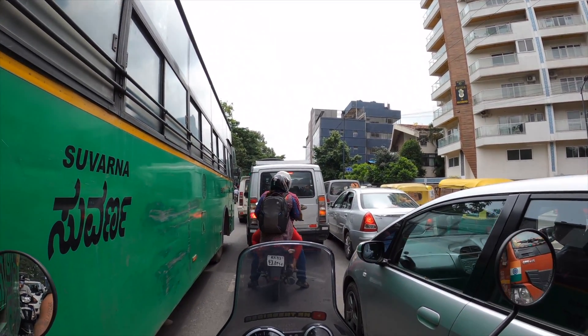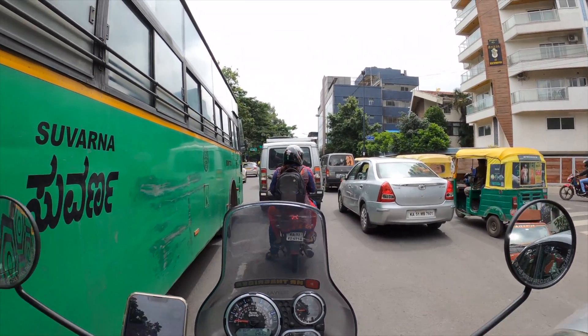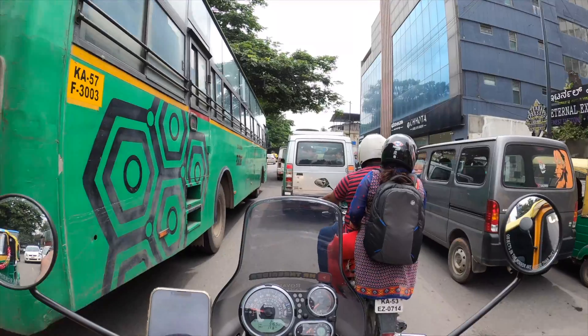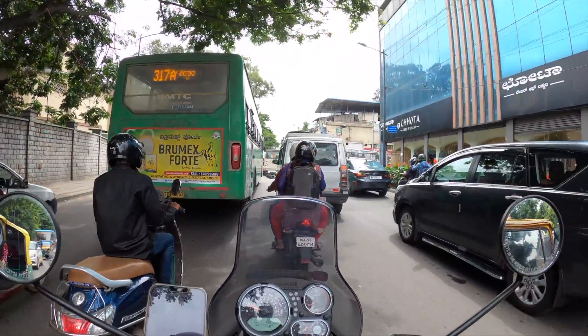Guys, the most important thing is that all signals are coming out of the car. You can see that all the signals are coming out of the car. The engine heat is coming out of the car.